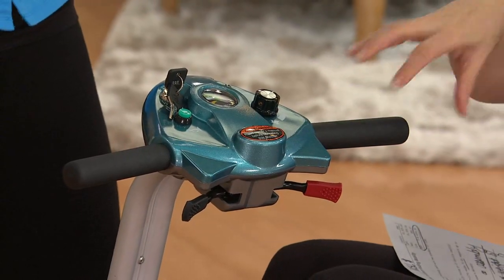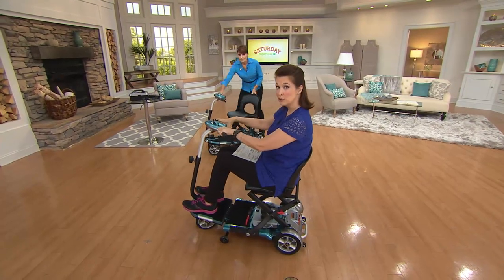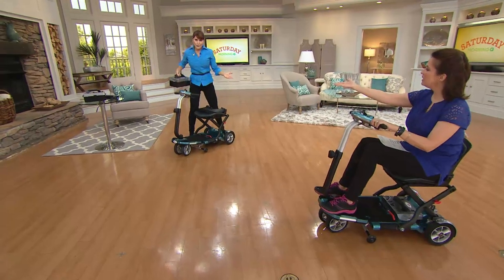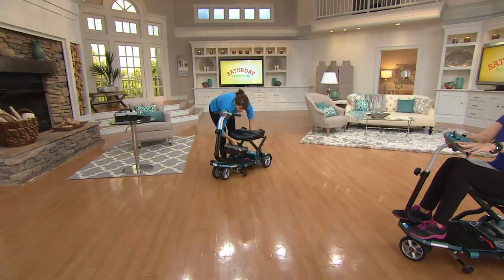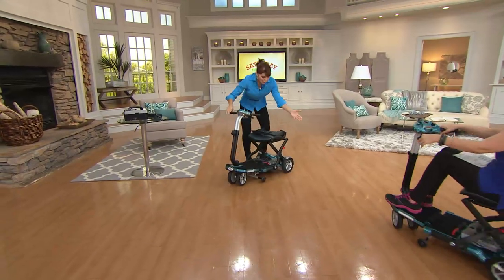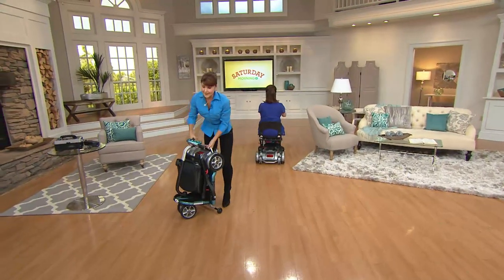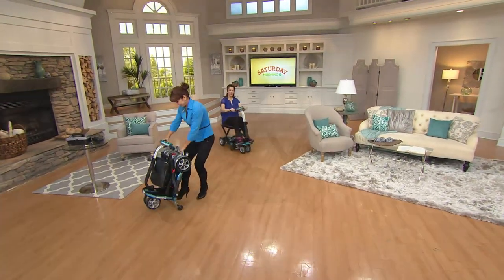It's lightweight, it folds down, it's a total of 70 pounds and holds up to 250 pounds. To make it even lighter, take out the battery compartment — that's 20 pounds alone. At night, take the battery out, plug it in to charge, then put it back in. It's as easy as one, two, three. It doesn't get any easier — over 100 orders while supplies last.